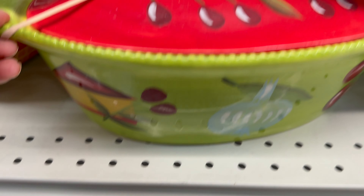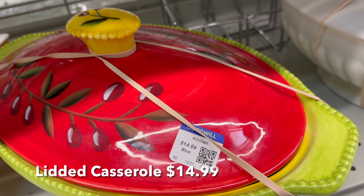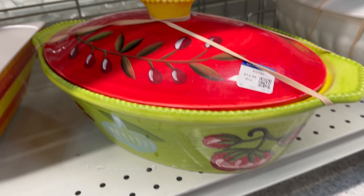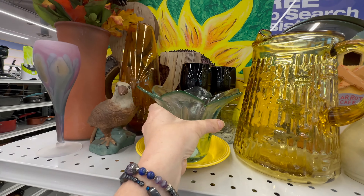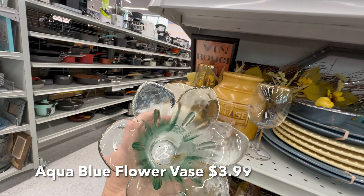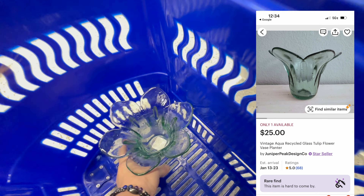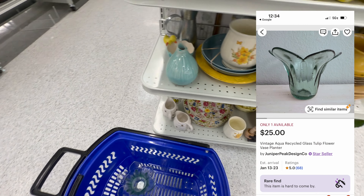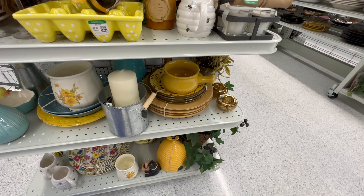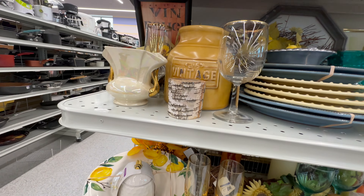This lidded casserole dish caught my eye — very vibrant and beautiful. This would be very nice to have in my space for spring. There are a lot of fun bee-themed things on the yellow end cap today.